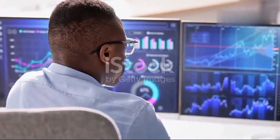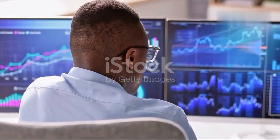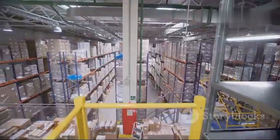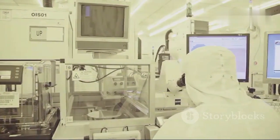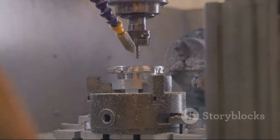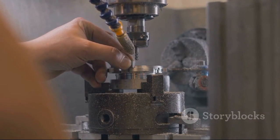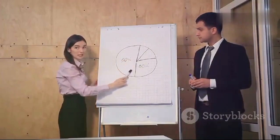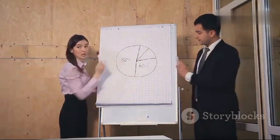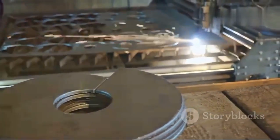The term Six Sigma comes from statistics, specifically from the field of statistical quality control, which evaluates process capability. Originally, it referred to the ability of manufacturing processes to produce a very high proportion of output within specification. Processes that operate with Six Sigma quality over the short term are assumed to produce long-term defect levels below 3.4 defects per million opportunities, or DPMO. The 3.4 DPMO is based on a shift of plus or minus 1.5 sigma, as explained by Mikkel-Harry.